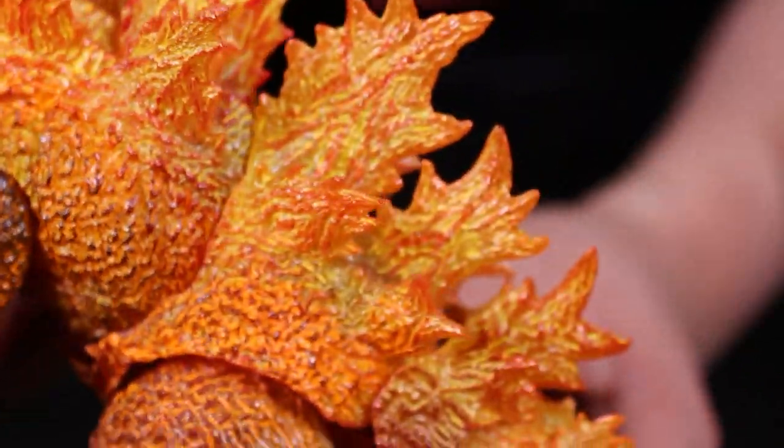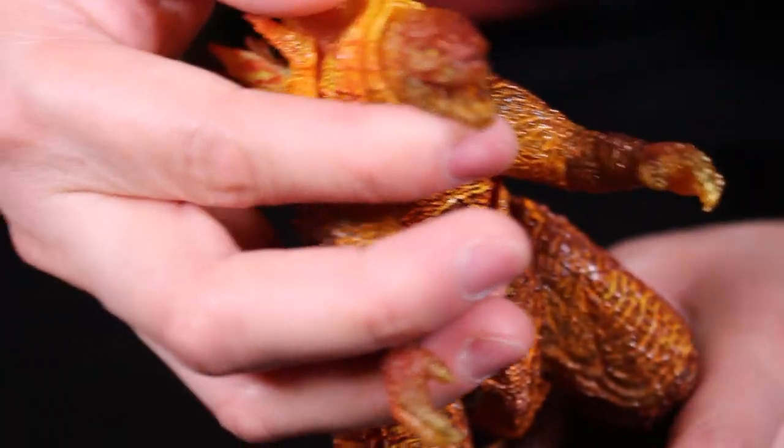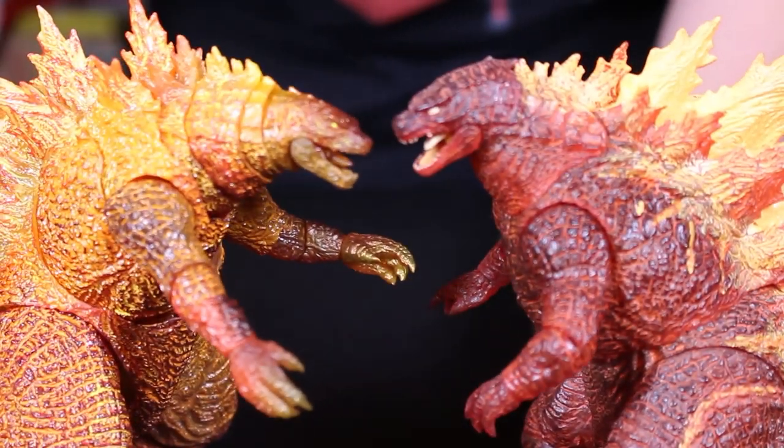And there's the gap too — the gap by the thigh. From the standard, they haven't fixed it. The turtleneck is the one thing I don't like about the SH Monster Arts 2019 for all three of them.